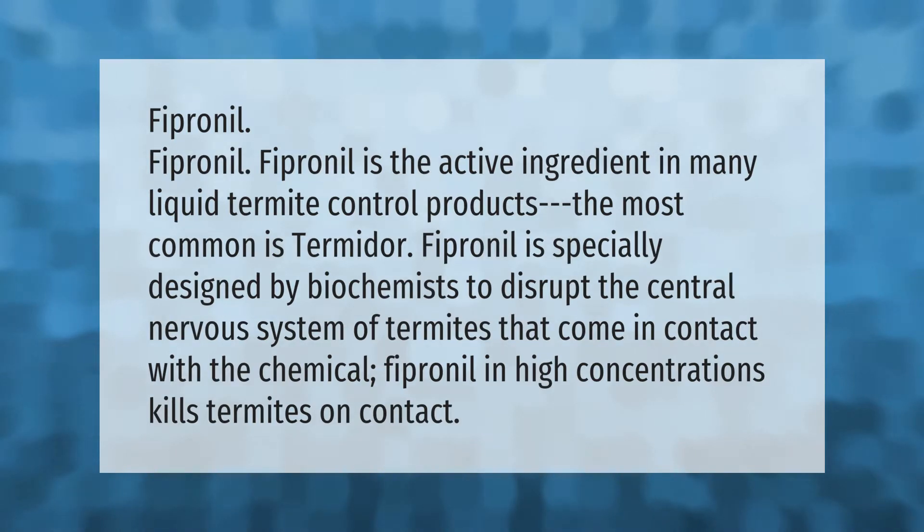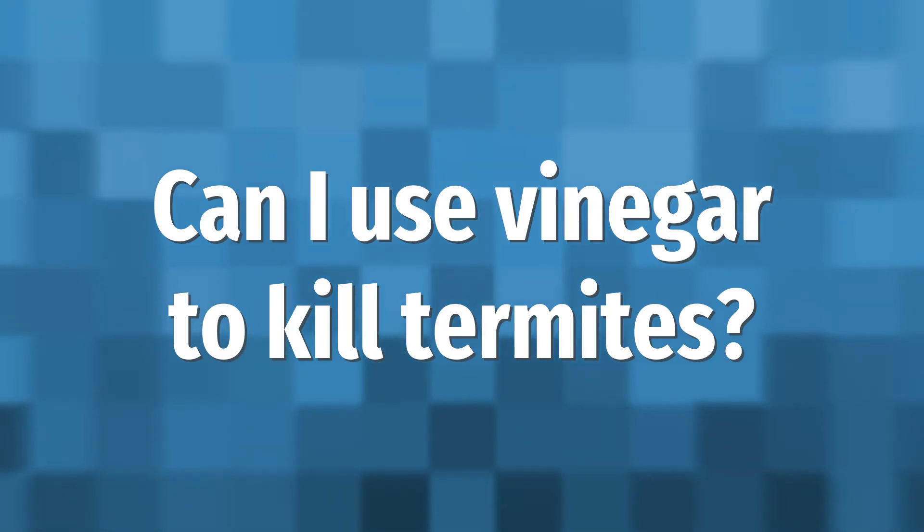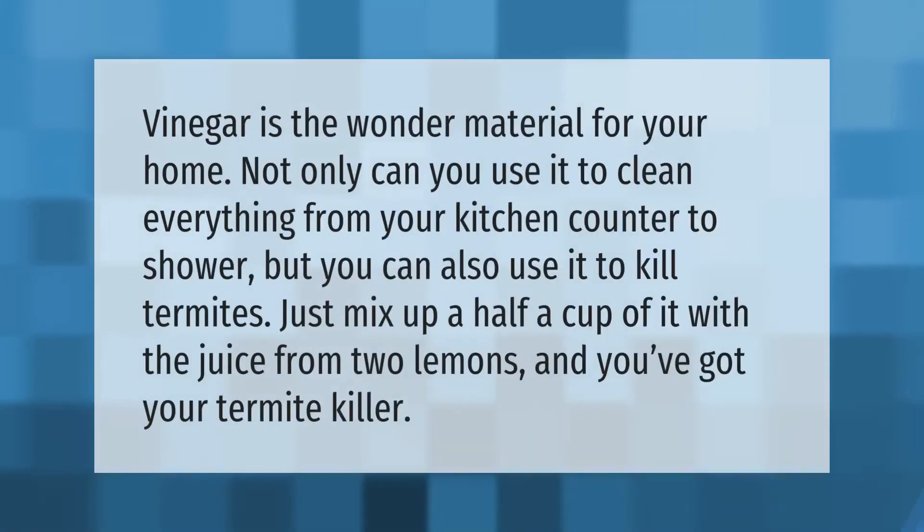Fipronil is the active ingredient in many liquid termite control products; the most common is Termidor. Fipronil is specially designed by biochemists to disrupt the central nervous system of termites that come in contact with the chemical. In high concentrations, fipronil kills termites on contact.